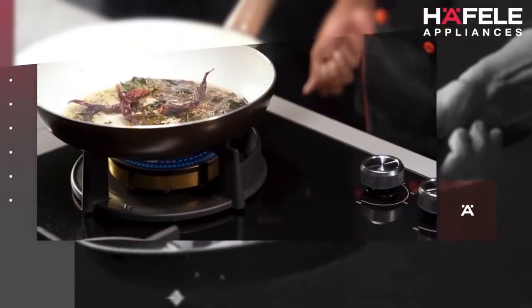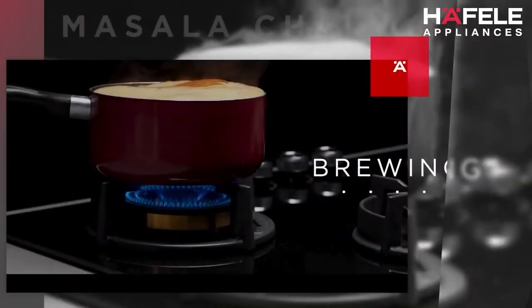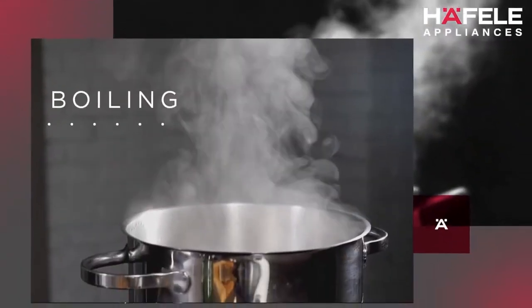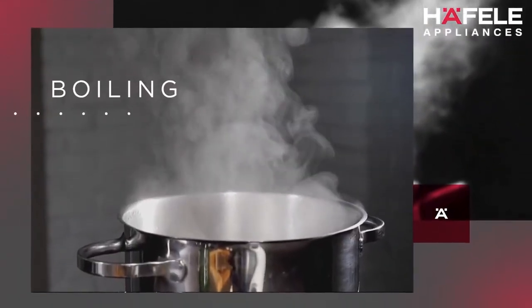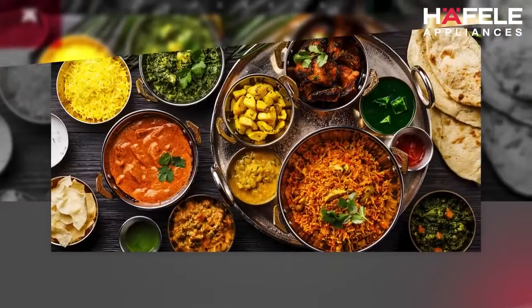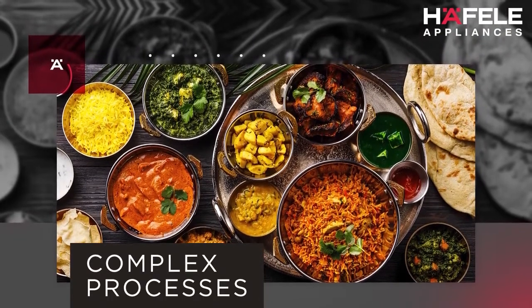Right from building up the flavors of a gravy-laden sabzi, brewing the perfect masala chai, boiling water to make the perfect biryani rice, or slow cooking the traditional maki dal — every delicacy you cook entails following numerous complex steps to achieve perfection.